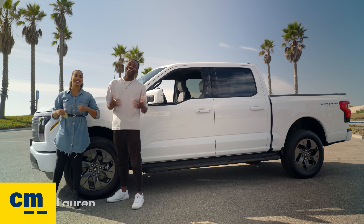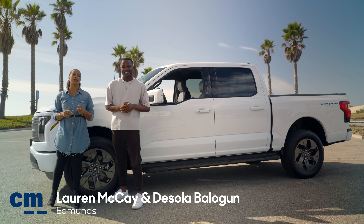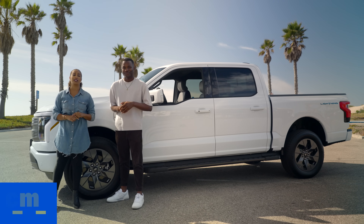Hey, everyone. I'm Lauren, and I'm DeShola. We're from Edmunds, where we're known as the Car Testing Pros. We've teamed up with the experts at CarMax to help you find the right vehicle for your needs.